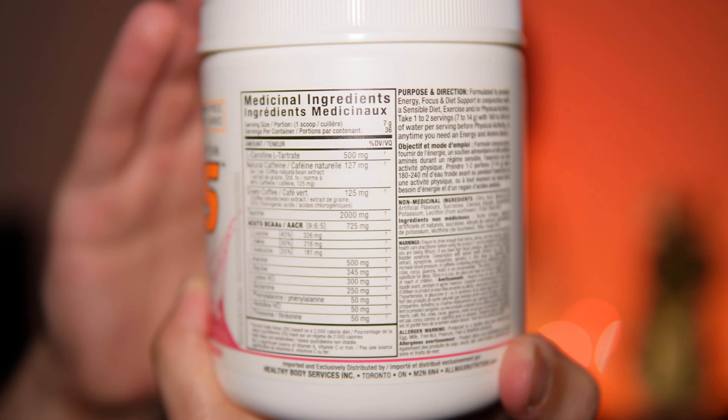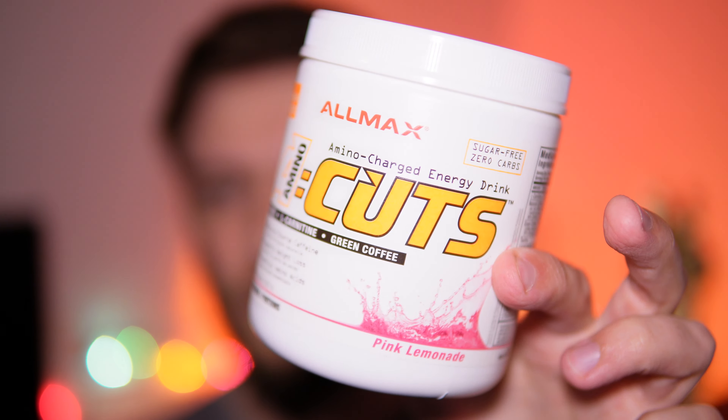That 725 milligram amino blend isn't really a lot of amino acids. If you look at Allmax's amino acid drink, it has like 7 or 8 grams of BCAAs, whereas this only has 0.7 grams. So this isn't very high in amino acids, but it's still decent. The blend consists of 326 milligrams of L-leucine, 218 milligrams of L-valine, and 181 milligrams of L-isoleucine — those don't really matter a whole lot.